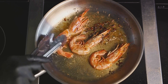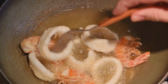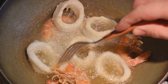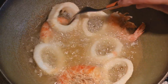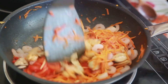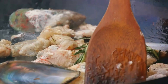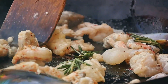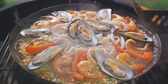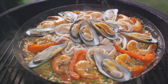And so, the dance continues — the rice and seafood moving together in a delicious rhythm, each element adding to the other, creating a harmony of flavors that is much more than the sum of its parts. This is the magic of paella: the interplay of elements, the dance of ingredients in a pan. With the rice simmering and the seafood cooked to perfection, our paella is almost ready for its final act.